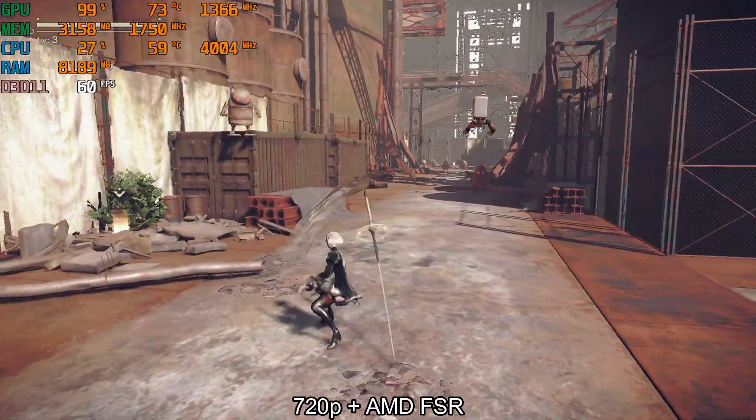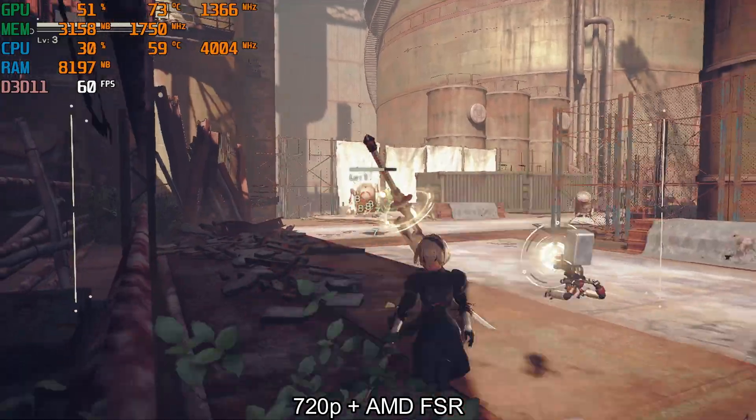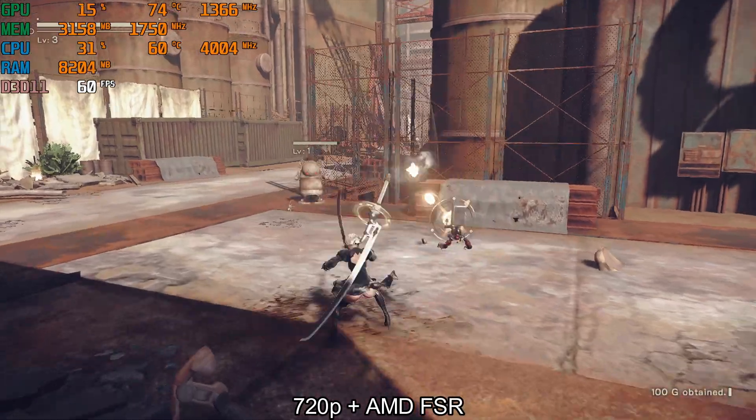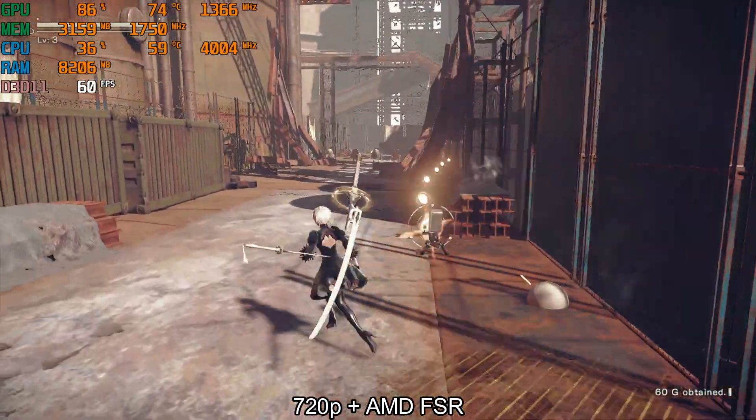To summarize, I can say that AMD FSR works really good on Nier Automata. This game does not require a good CPU, so I can take full advantage of FSR. Thank you for watching, see you in the next video, bye!